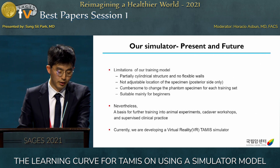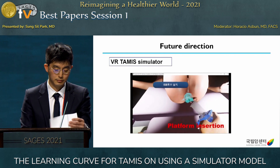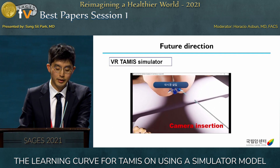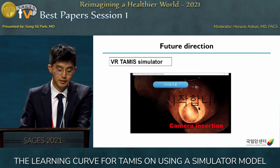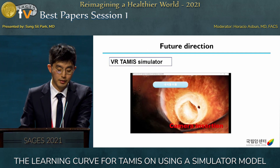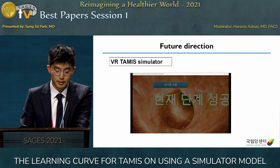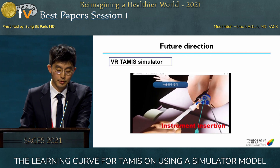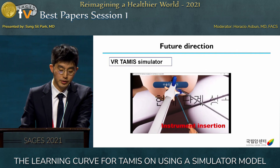Currently we are going one step further by developing a virtual reality TAMIS simulator. It includes various basic skills for TAMIS: insertion of the platform, insertion of the camera, insertion of the instruments, and specimen removal. If the trainee completes one step successfully, they move to the next step. Although the VR simulator is a little rough and unpolished right now, we are continuously upgrading it.